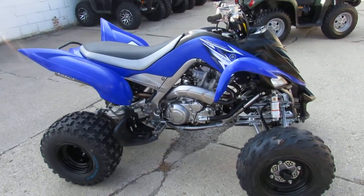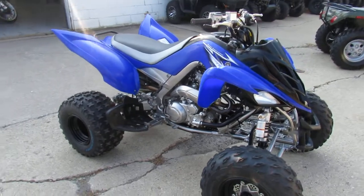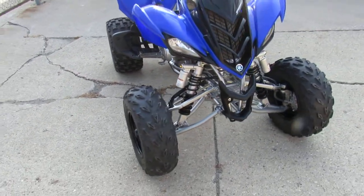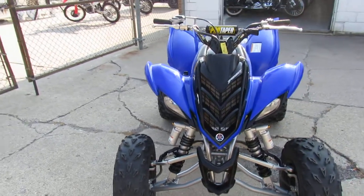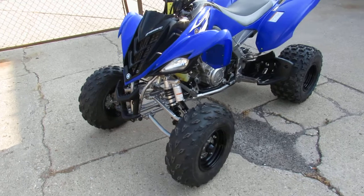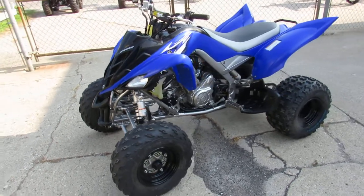This vehicle's electric start comes factory with reverse. All the fluids were just recently changed by an authorized Yamaha dealer. Run in front of the pack — come see us at ApprovalPowerSports.com, featuring over 600 used vehicles in stock.